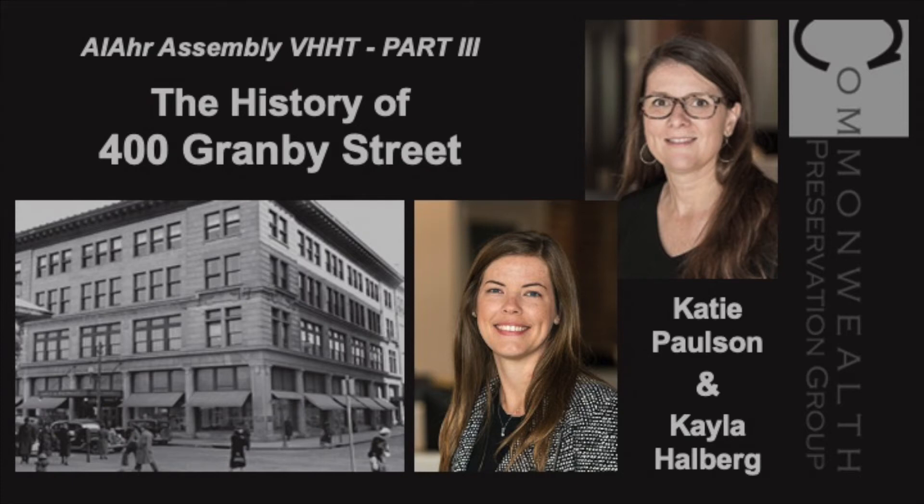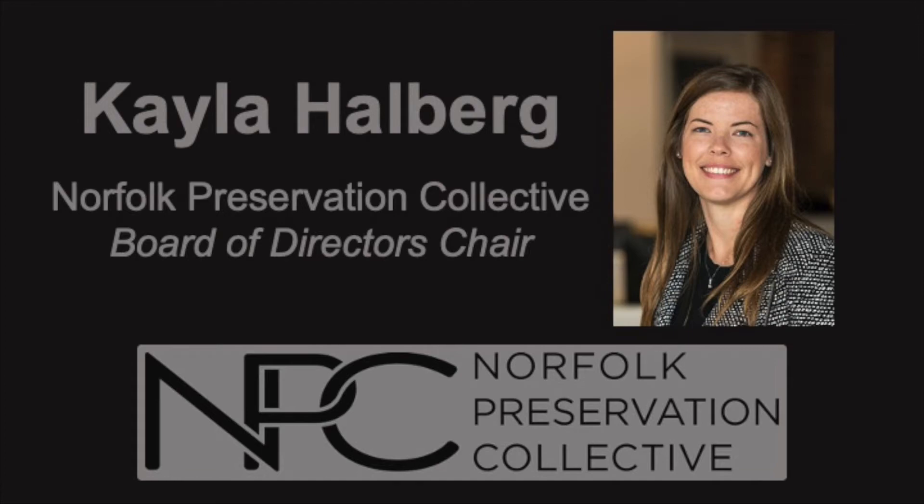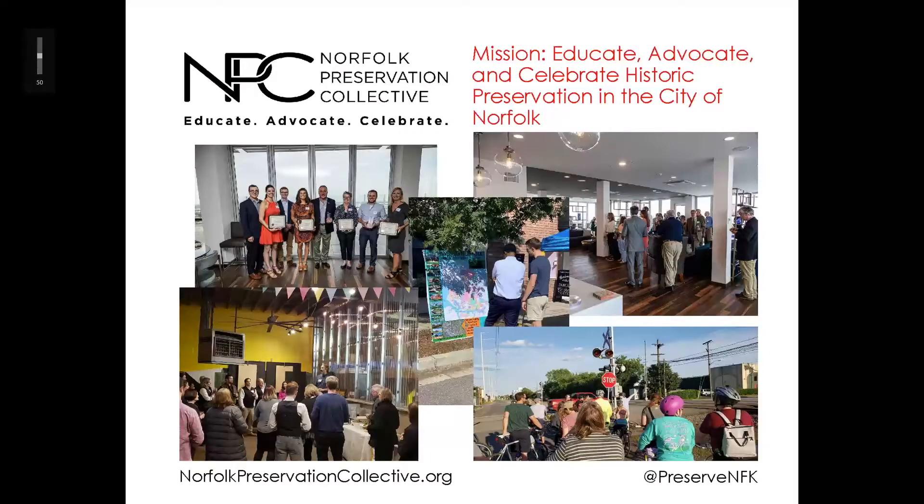Hi, everyone. My name is Kayla Hallberg. I serve on the board of directors for Norfolk Preservation Collective. We're a small nonprofit organization founded in 2019 with a mission to educate, advocate, and celebrate historic preservation in the city of Norfolk through behind-the-scenes tours of rehab buildings, and more recently through virtual tours like this one, as well as through our annual historic preservation awards. We traditionally hold that event in May during Preservation Month.